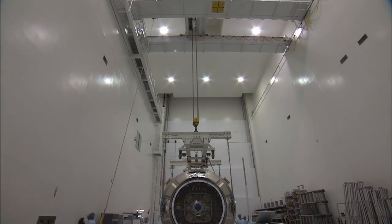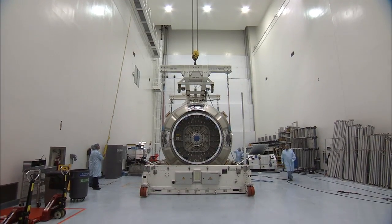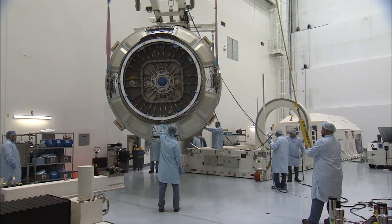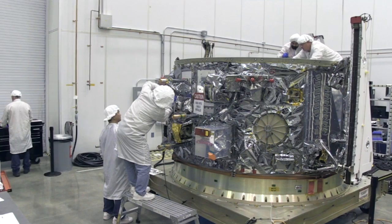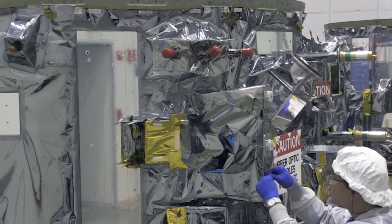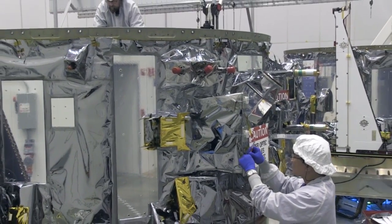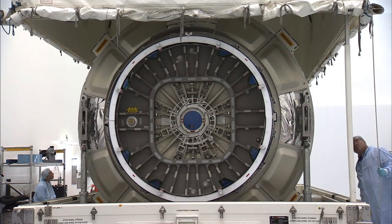The Cygnus spacecraft is comprised of two modules. The Pressurized Cargo Module, or PCM, houses the cargo that is delivered to the space station. The Service Module, or SM, houses the power subsystem, the avionics, the propulsion system, and the rest of the housekeeping hardware that allows Cygnus to fly. The cargo module was built by Thales Alenia Space in Italy.